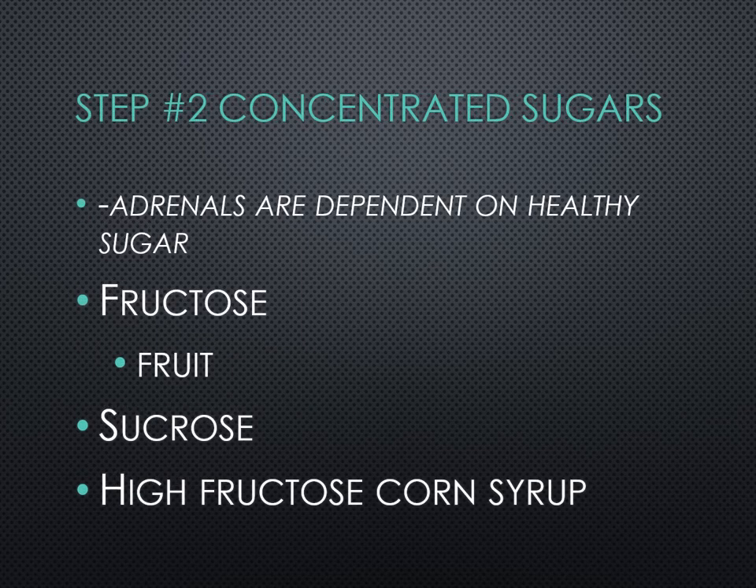Number two: avoid the concentrated sugars. Adrenal glands are dependent on healthy sugar. When we put in artificial sweeteners like fructose, sucrose, or high fructose corn syrup, it's shutting down the adrenal glands. Fructose from fruit is about 10 times sweeter than our natural sugar, glucose. The problem with fructose is that it bogs up the liver — it gets stored there. This is why we can actually get a fatty liver by eating too much fruit. I recommend two servings of fruit per day. High fructose corn syrup, disguised by many different names, taxes the liver and in turn taxes the adrenal glands — so read your labels.